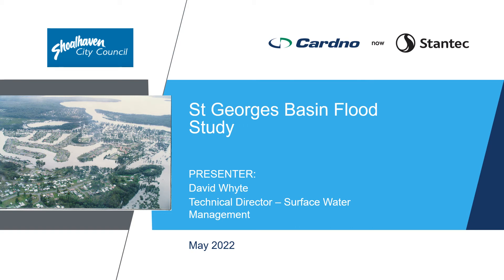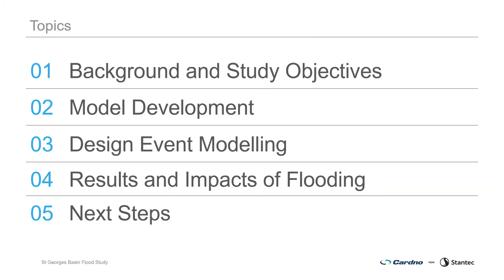Cardiner and Stantec, together with Council and the Department of Planning and Environment, have recently completed the draft St George's Basin Flood Study as part of the St George's Basin Flood Plain Risk Management Study and Plan. The revised flood study provides an updated understanding of flood behaviour and potential flood impacts. A draft report is now on public exhibition for community review and comment. The presentation covers project background and study objectives, model development, design event modelling, results and impacts of flooding, and next steps.